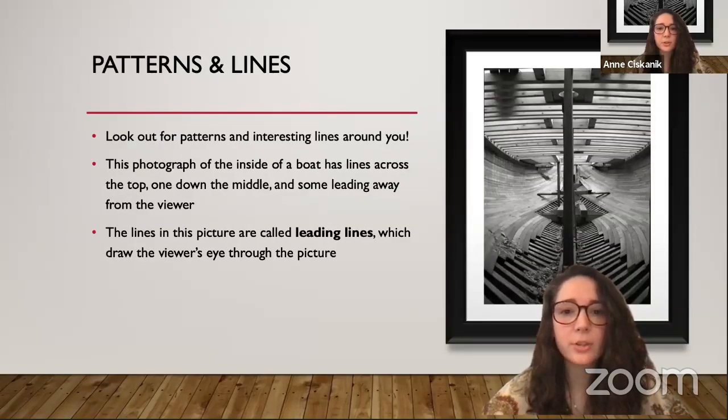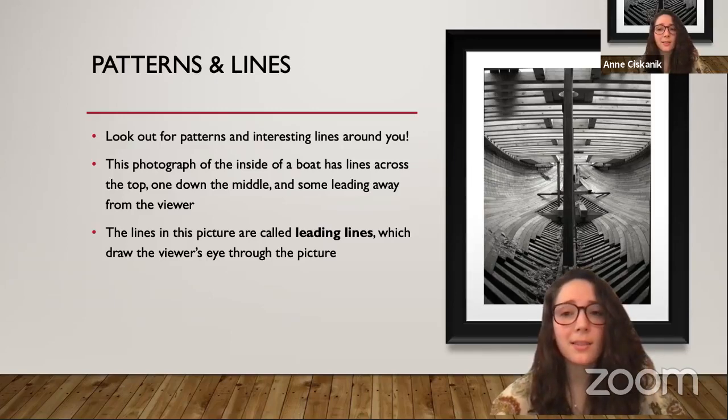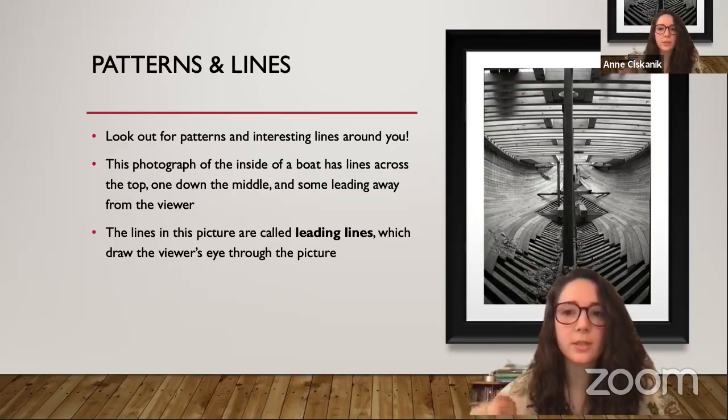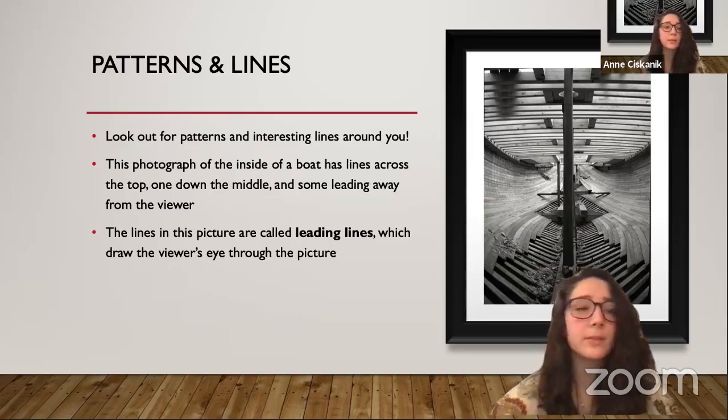Another thing that can make your photos really interesting is patterns and lines. Look around you — can you see any interesting patterns or lines that would make a cool photo? This photograph of the inside of a boat has lines across the top, lines leading towards the back, and a line down the middle as well. These lines are called leading lines, and this is another photography technique. See how the lines lead your eyes towards the back of the boat, and the line down the middle draws your eyes from top to bottom. Next time you get your camera out, try this out — these can be lines formed by a street, buildings, or even in nature.